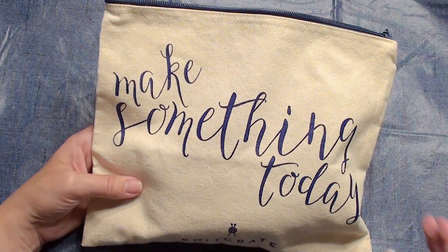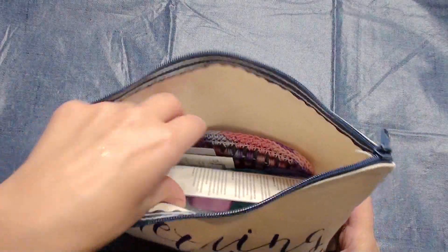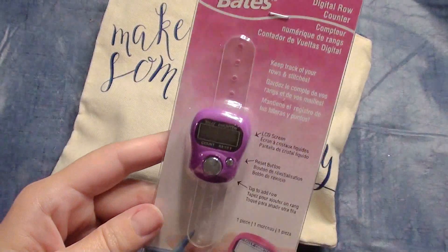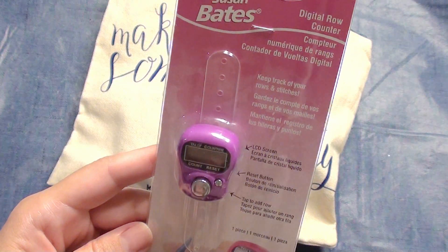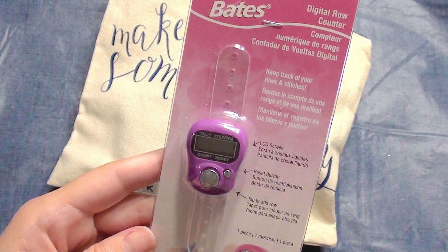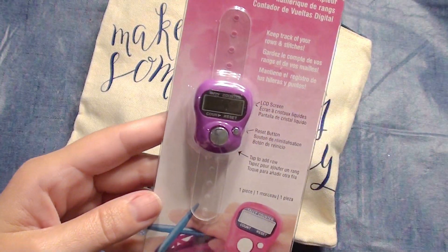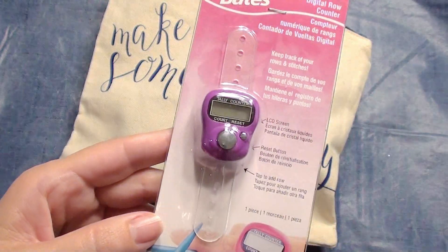I'm trying to build up my Facebook page and group again because it was hacked not too long ago. Alright, so let's look and see what's inside. One of the giveaway items is a digital row counter — it keeps track of your rows and your stitches, and you place it on your finger.